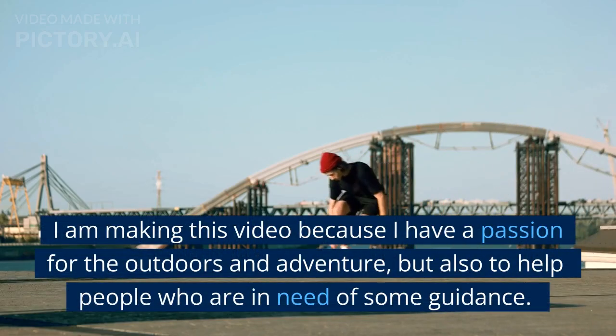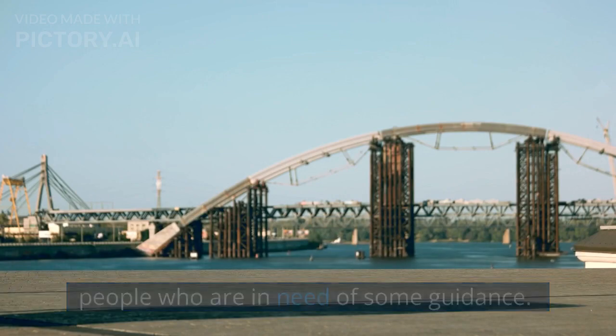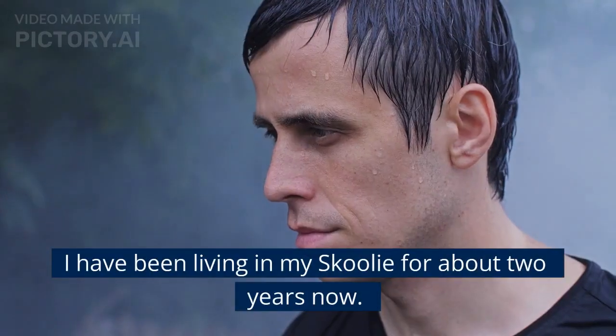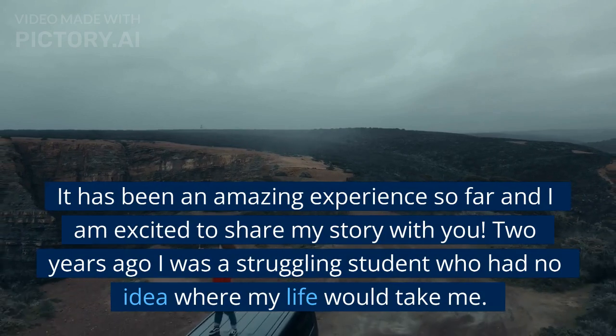I am making this video because I have a passion for the outdoors and adventure, but also to help people who are in need of some guidance. I want to show them that there is hope for a better life, and it starts with a skoolie. I have been living in my skoolie for about two years now, and it has been an amazing experience so far. I am excited to share my story with you.